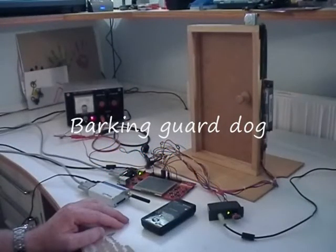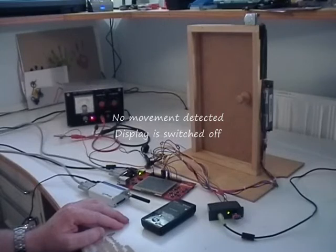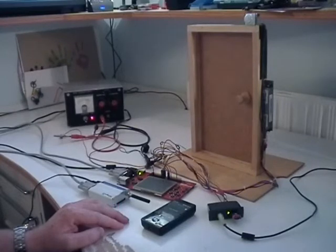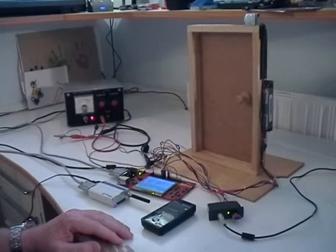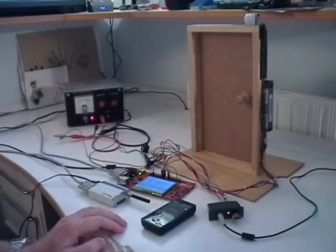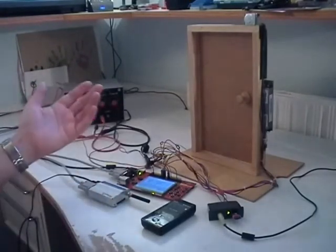The first feature of my system I will demonstrate is a guard dog. I use a passive infrared sensor to detect when someone walks up to the door. If the display is switched off like it is now, it will be switched on. After a preset timeout where the sensor has not detected any movement, the display will again be switched off. As long as there is movement in front of the door, the display will be switched on all the time.